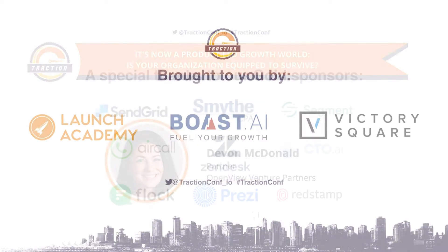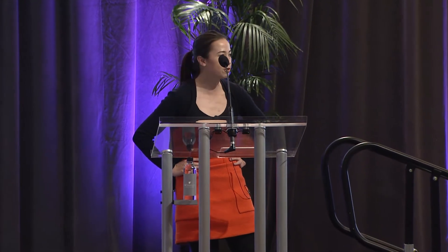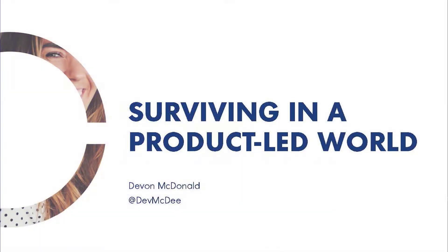Traditional software organizations have spent the last decade adding sales headcount as revenue targets increase, fine-tuning cold calling strategies, and pushing reps to always be closing. But the truth is that the most successful IPOs and fast-growing private companies of the past five years use a cost-efficient product-led growth strategy. Our next speaker is Devin McDonald, a partner at a venture firm in Boston called OpenView Ventures, where she's been for the last nine years. She's going to share how to take your lead generation efforts into a product-led machine that will generate predictable growth and revenue.